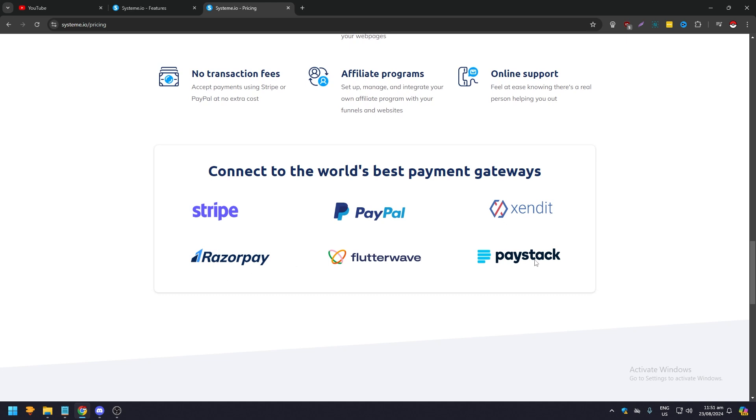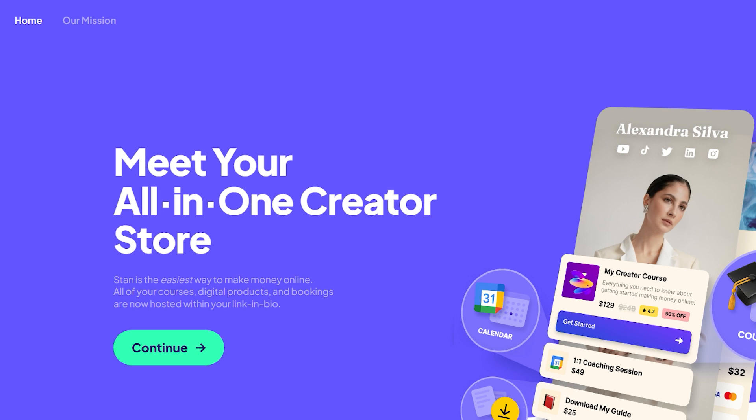Stand Store is a digital platform designed with the goal of converting followers into paying customers — imagine your LinkedIn bio not just as a doorway, but as a money-making storefront. Stand Store has an overall score of 4.5 out of 5 and provides everything you need to build a profitable online store with an intuitive drag-and-drop builder and built-in marketing tools.